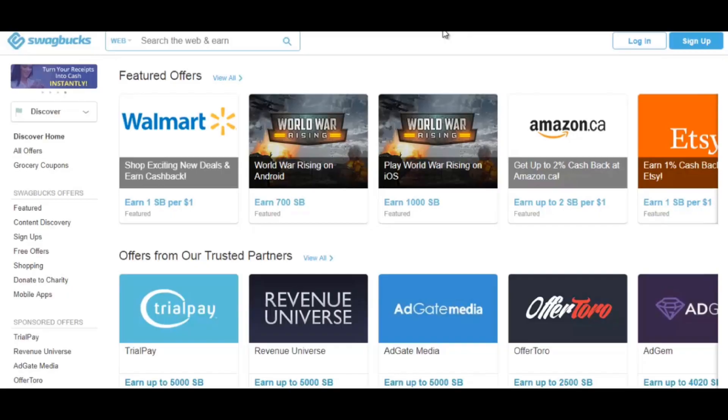Here on the Swagbucks website — probably the most popular online survey website and in my opinion the easiest to navigate — the way this site works is that you earn points for doing various things, not just online surveys. When you earn these points you can redeem them for cash in your PayPal account or into gift cards. I believe 100 points is equal to about $1.